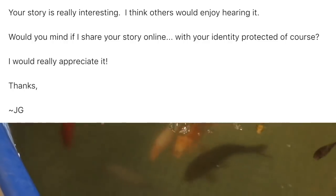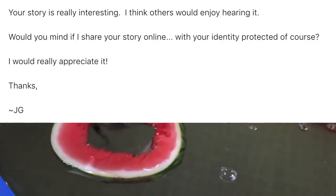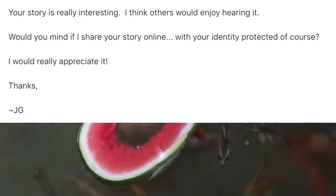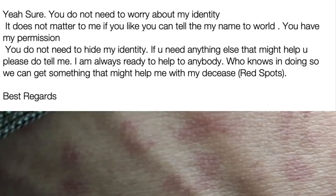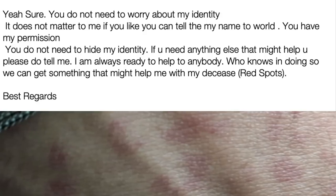After a day or so I began thinking about how interesting his story was and sent Vinnie a message: your story is really interesting — I think others would enjoy hearing it. Would you mind if I share your story online with your identity protected? He replied: sure, don't worry about my identity — it doesn't matter. You can tell my name to the world; you have my permission.